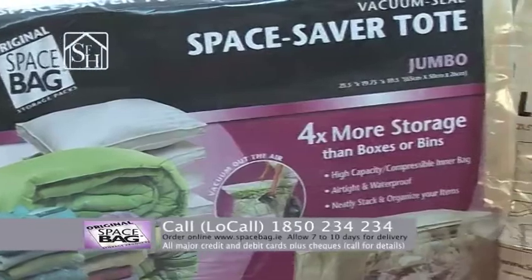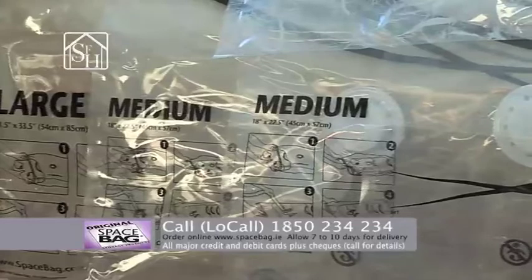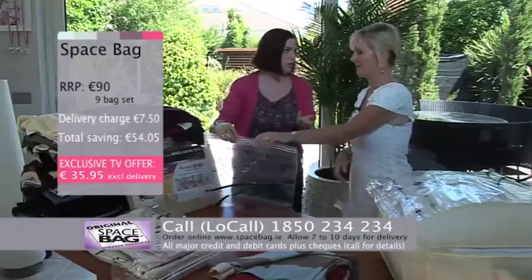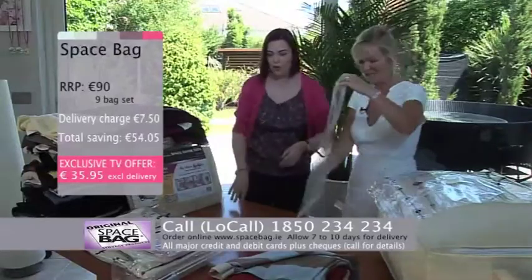We also have the travel ones — this is the medium size, and you're also getting a large travel one. So if you're traveling and there isn't going to be a vacuum cleaner the other side, you just roll these up and it takes the air out that way. We all take too much on holiday, or we come back with too much, so if you're going for a trip to New York, take them with you.